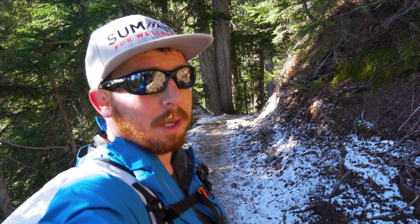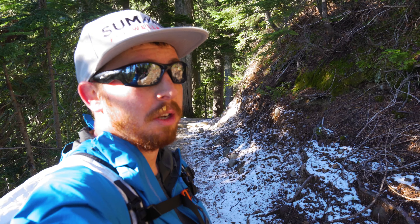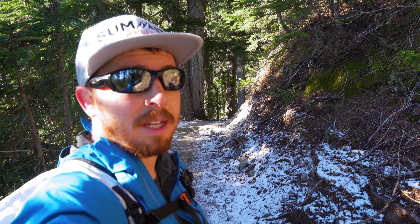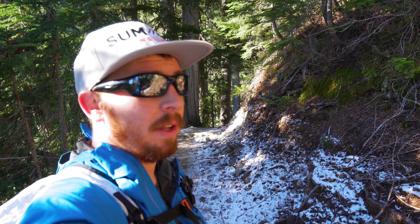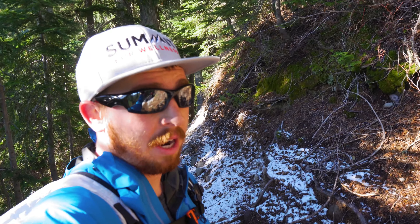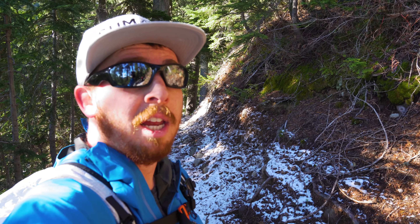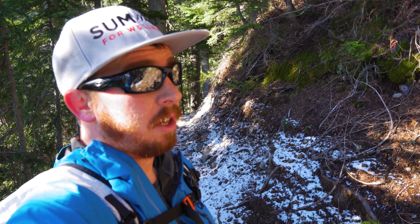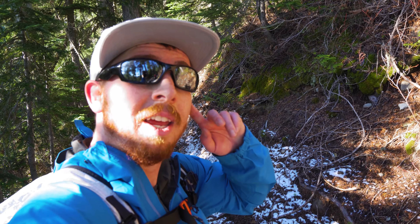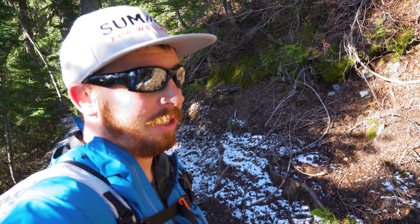We just heard a massive rockfall in the distance — and it was not smaller rocks, it was like boulder-sized rocks. That brings up a really good point: always be paying attention to your surroundings, especially this time of year, because with freeze-thaw cycles that definitely loosens up a lot of boulders. You can get stuck in different terrain traps, so always pay attention to where you're walking and what's above you. Hopefully that was not caused by people and we don't have to run into any type of search and rescue situation.